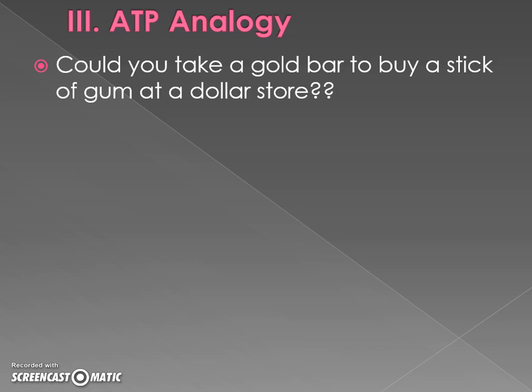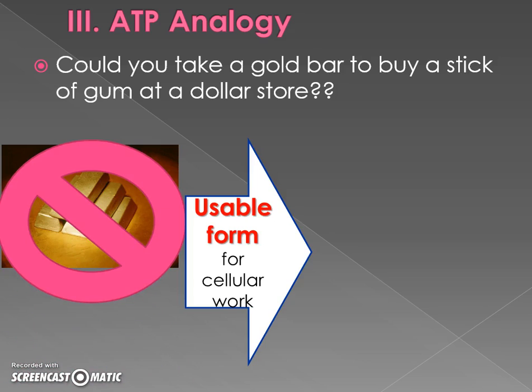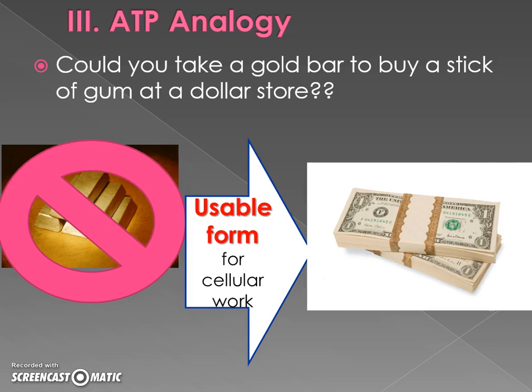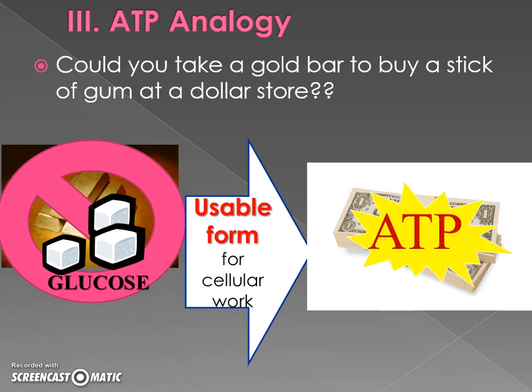Let's make sense of why we need ATP one more time using an analogy. Could you buy a stick of gum at a dollar store with a gold bar? No — it's not a usable form there. You need dollars. Similarly, for our cell, we get building blocks like sugar — glucose — from our food, but that's not a usable form of longer-term energy for our body. We can't use it directly. We need to store the energy in something more like a battery, and that thing is ATP. It is our longer-term storage, our battery of energy for the cell.